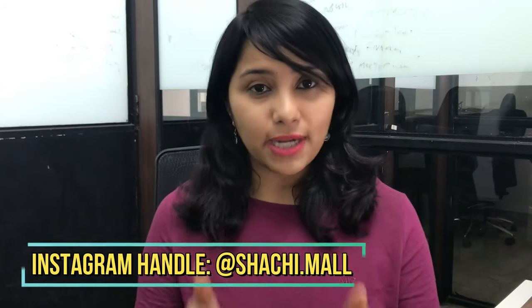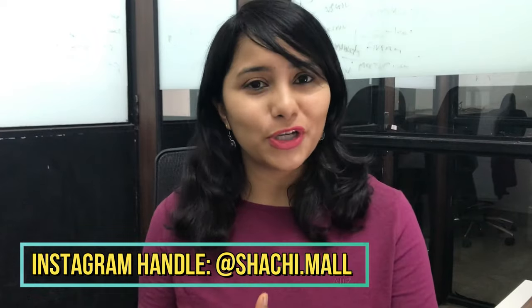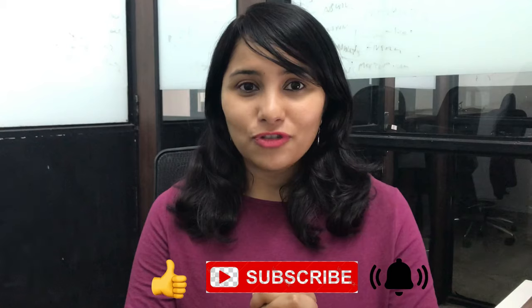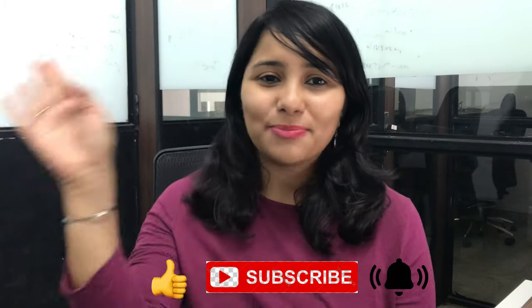This was quite an extensive video covering all the documents you would need for a US visa process, especially for the B1, B2 visa. If you have any more questions, leave them in the comment section below or DM on Instagram. Please like this video and share it with friends and family going through the US visa process, and check out the other US visa process videos linked on screen. That's all for today — see you in the next one, bye!